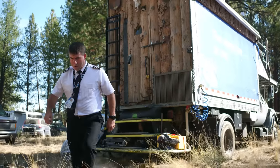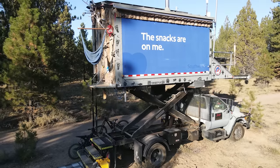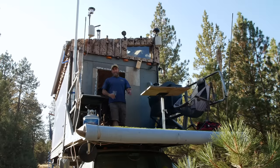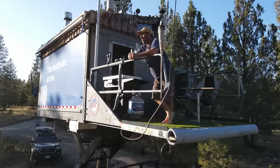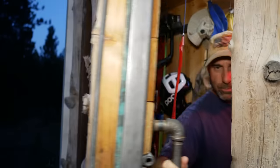Welcome to my channel where I take you on tours of tiny and unique homes and showcase stories of people living alternatively. In today's video we're meeting a pilot who has a very unconventional home. Mark is going to take us on a tour of his airline scissor jack style box truck tiny home, which has got to be one of the coolest homes we've ever featured on this channel.